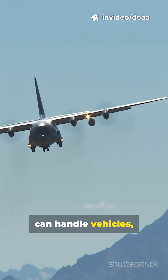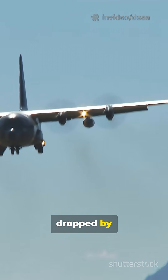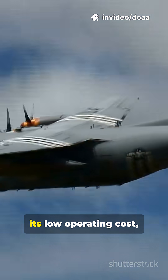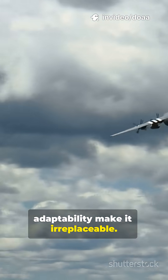Its large cargo bay can handle vehicles, pallets, or up to 92 combat troops, dropped by parachute or driven out the ramp. While its performance may not match the C-17's jet speed, its low operating cost, sheer durability, and rugged adaptability make it irreplaceable.